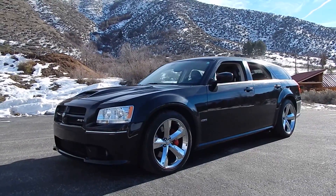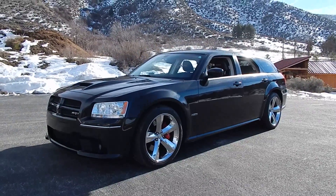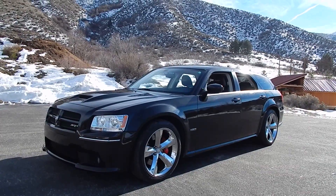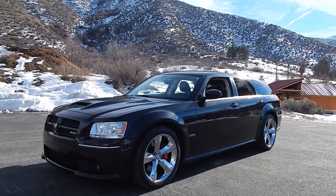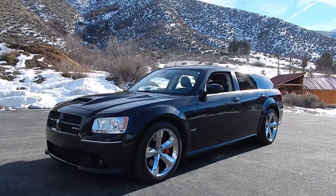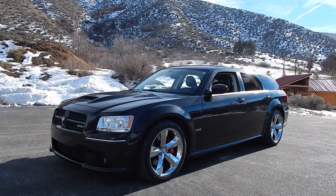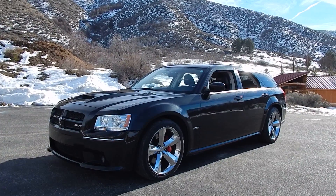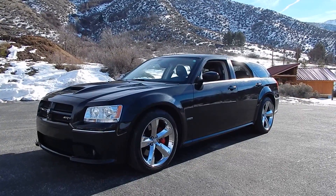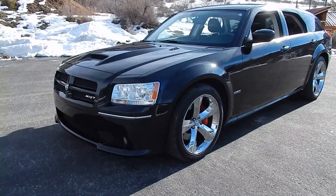Here we are just north of Boise, Idaho, north of Lucky Peak, up in the mountains — still a little snow on the ground. There's a one-owner 2008 SRT8 6.1 liter Hemi Magnum. The Carfax will show three owners; however, that's not correct. The owner has moved once, and once from the dealer, and it has been retitled because of a loss in the family.